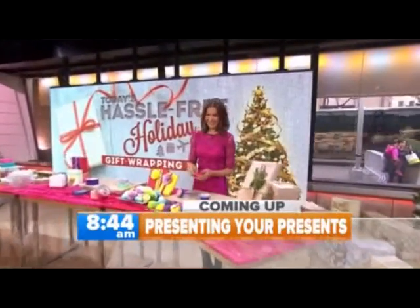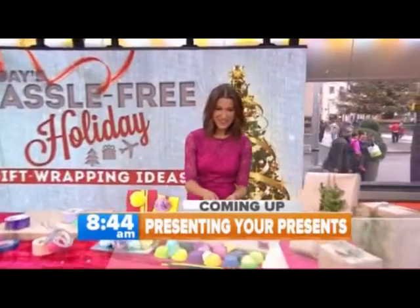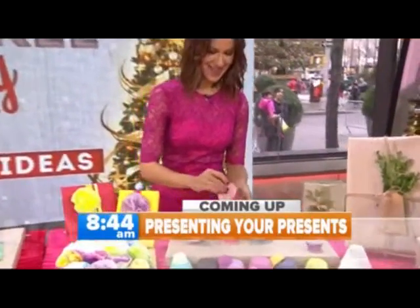Coming up, we're getting wrapped up in the Christmas spirit — ingenious ways to present your presents. But first, your local news.